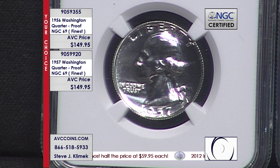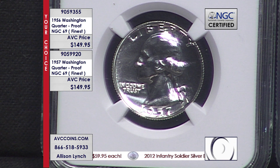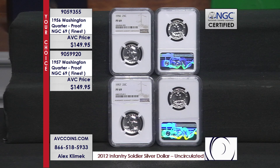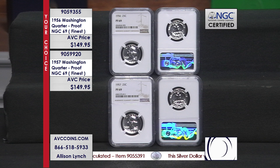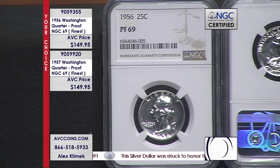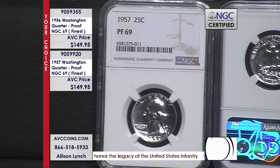Both of these together — adding the populations — there are still under 5,000 known to exist. Compare that to the 2019-S Enhanced Reverse Proof Silver Eagle, with about 10,000 known to exist, which sells for anywhere from $3,000 to $4,000 if you can find it. So it's all about rarity, finding those rare coins where so few exist, and of course value — a price point that is affordable for a coin that simply isn't out there in high numbers.